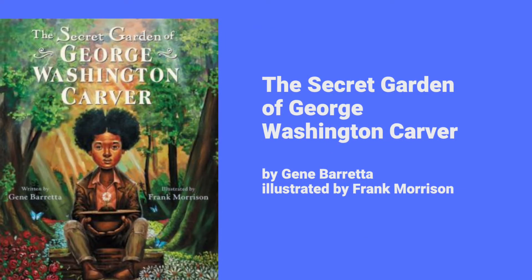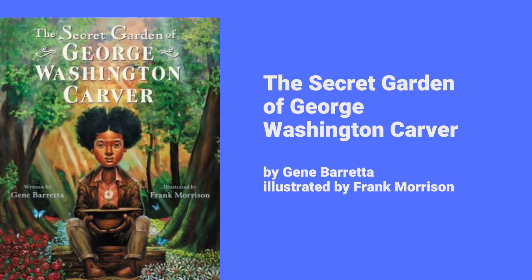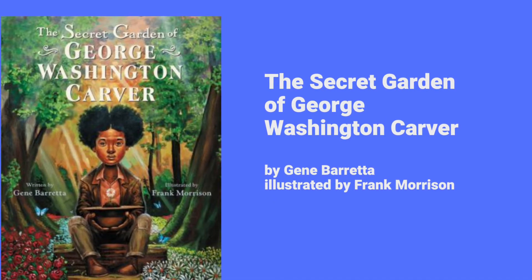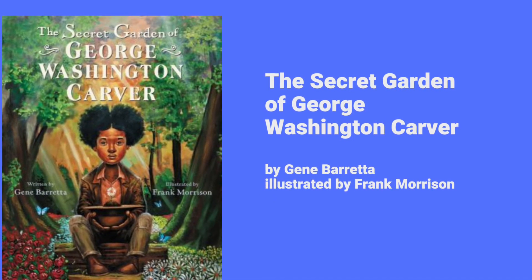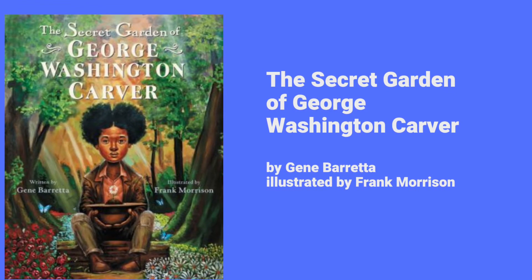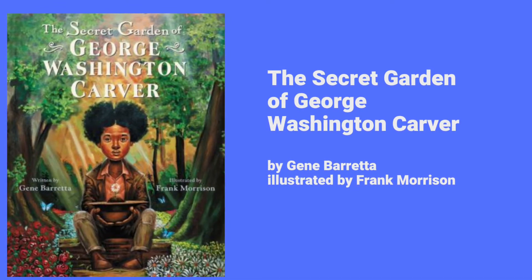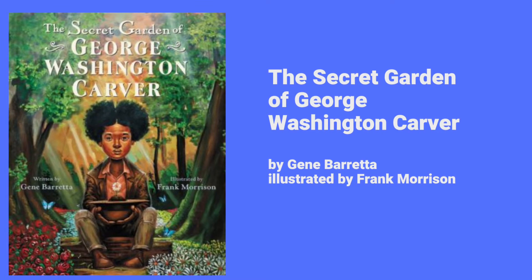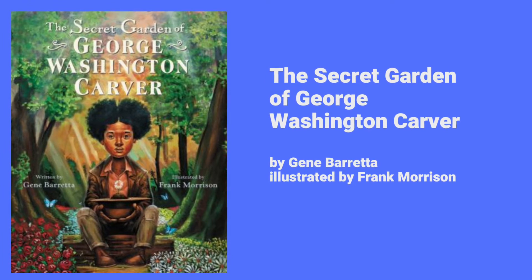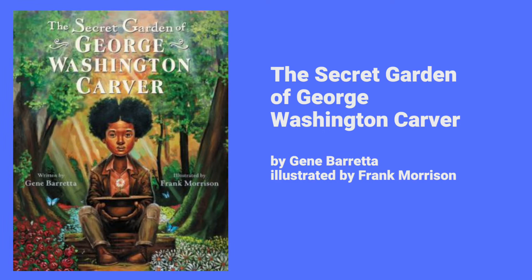The first book we'll look at is The Secret Garden of George Washington Carver. The inspirational story of George Washington Carver and his childhood secret garden is brought to life in this picture book biography — from a baby born into slavery to celebrated botanist, scientist, and inventor. His passions and determination are the seeds to this lasting story about triumph over hardship. Besides a well-told story, this book has beautiful illustrations and a timeline at the end. I really enjoyed it and highly recommend it.